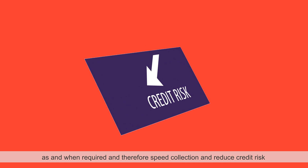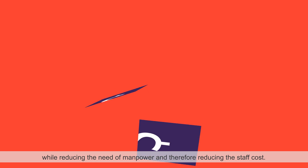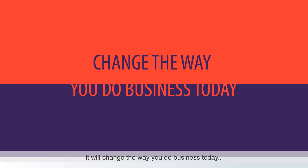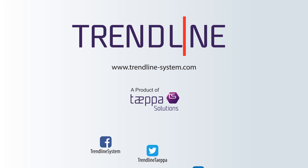Trendline reduces credit risk while reducing the need for manpower and therefore reducing staff costs. In short, Trendline can change the way you collect and follow up — it will change the way you do business today.